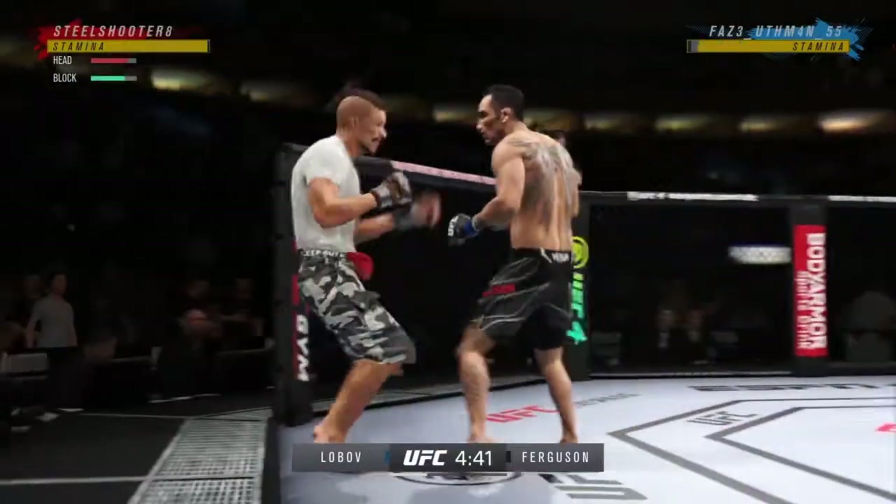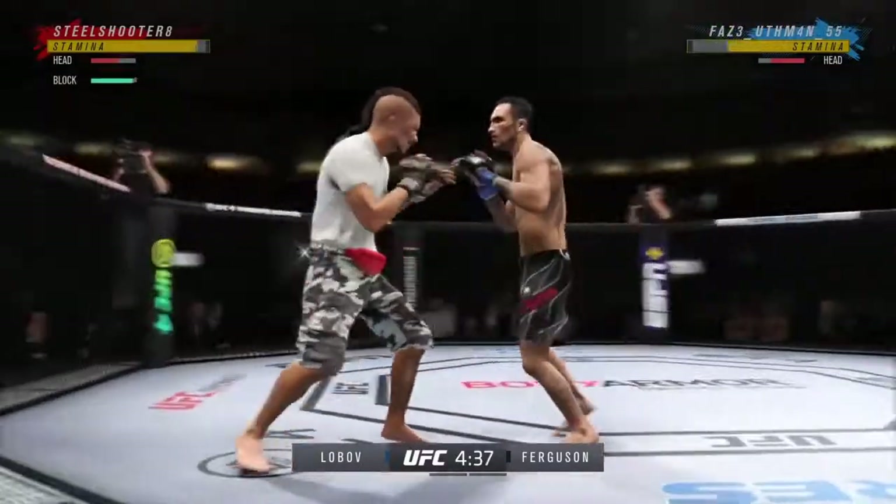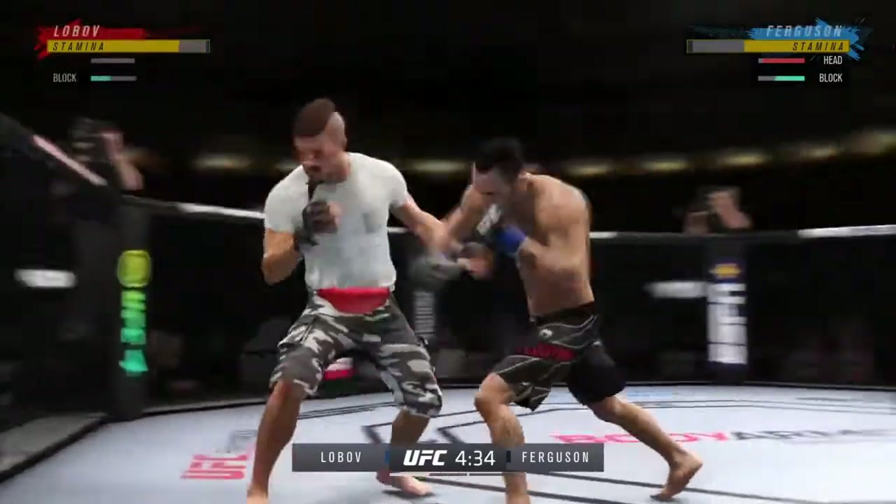Whether he pulls guard or goes for the takedown, you've got to think at some point this fight's going to hit the floor. As soon as it does, he's going to start throwing his legs and start attacking his neck. You are never safe when you're fighting.